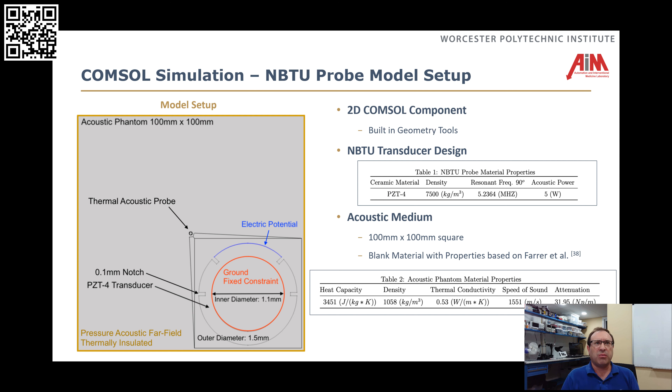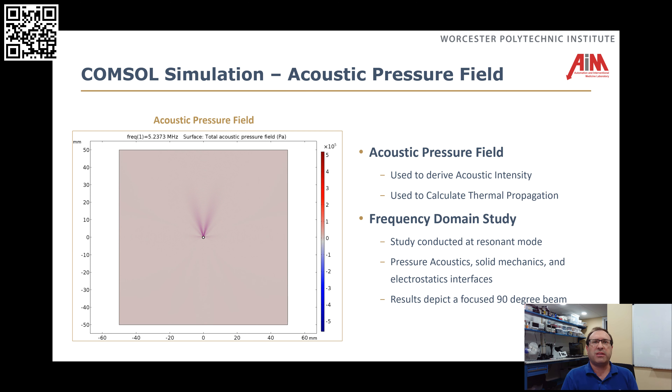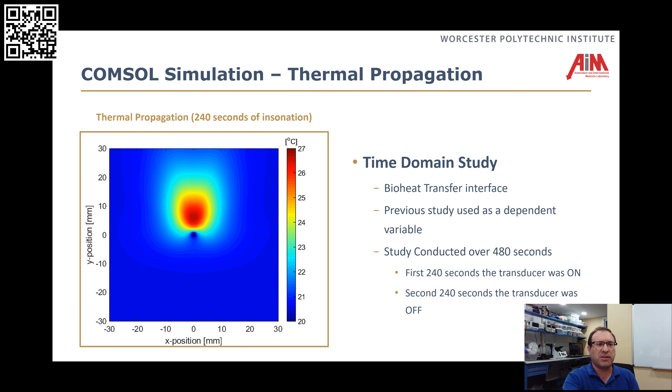To do this, we need to run through a modeling process because we really need to understand what the temperature propagation looks like for these probes — that's the first step before we can start doing control. We used ComSol to model these probes, looking at a cross-section of one of these 90-degree elements. Once you have that, you need to figure out the resonant frequency — that's the frequency to operate the electronics at to drive those ultrasonic elements. Then we look at the acoustic pressure field modeling in ComSol, and once we have that acoustic pressure field, we can get into the bioheat transfer model.